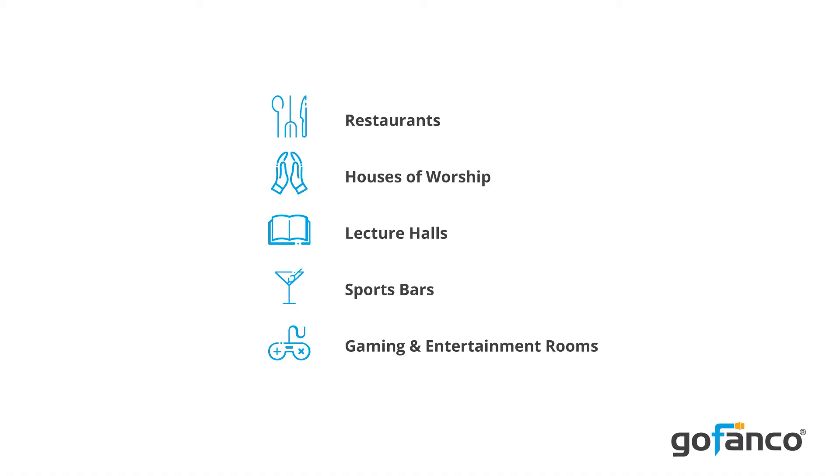This matrix is commonly used in restaurants, houses of worship, lecture halls, sports bars, and game and entertainment rooms. Thank you for watching.